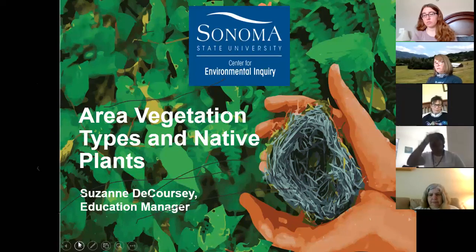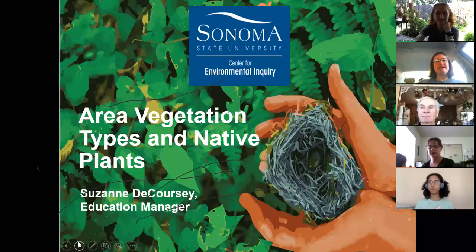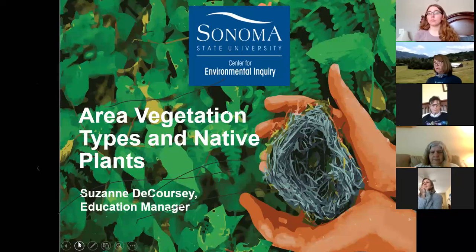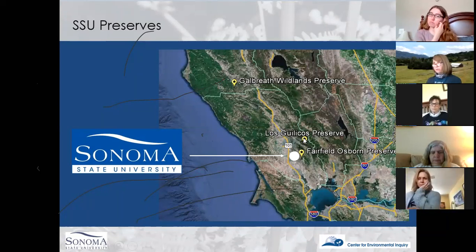We're going to go for a virtual walk on the preserve to one of our most common places to visit, which is Turtle Pond, and look at the plants you'd see on the way. I went out and took pictures just now, so this is literally what you would see if you went on the preserve at this very time. For those not as familiar with the center and the SSU preserves, we have three of them. You can see where Sonoma State's main campus is, and we've got our Fairfield Osborne Preserve very close to the main campus, only about six miles away.